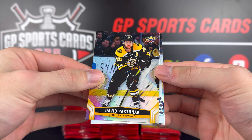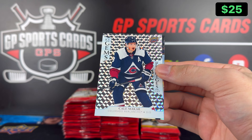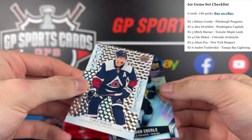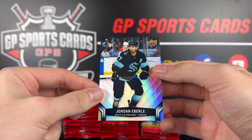Got David Pastrnak. Oh, this is a great one — Cale Makar, Ice Gems! What a great-looking insert — this is my favorite one so far. Wow, that card really pops. Ice Gems of Cale Makar — that is sweet. Jordan Eberle behind it. We got Brent Burns in the Carolina Hurricanes uniform. Nice Trevor Zegras Showcase. Hopefully he gets signed to a contract soon. And Jason Robertson base.